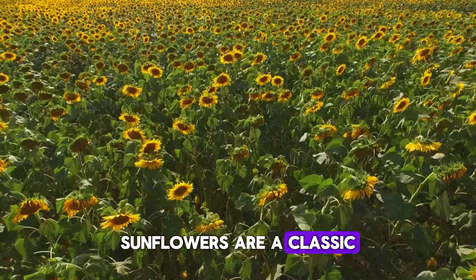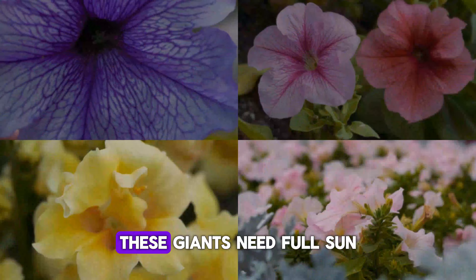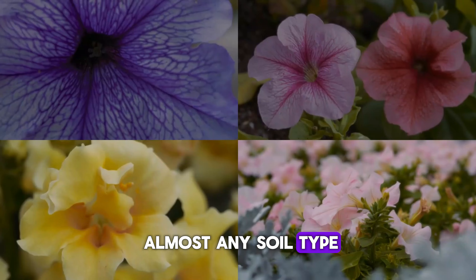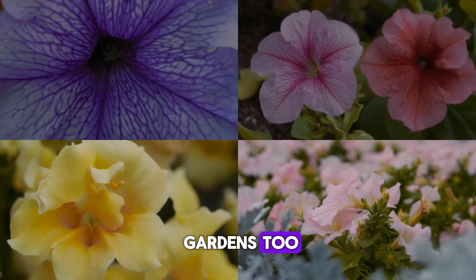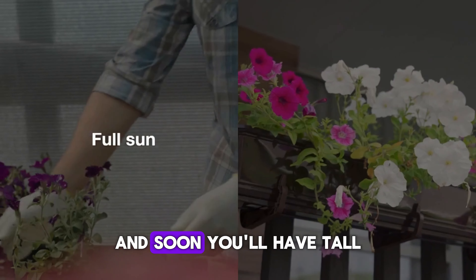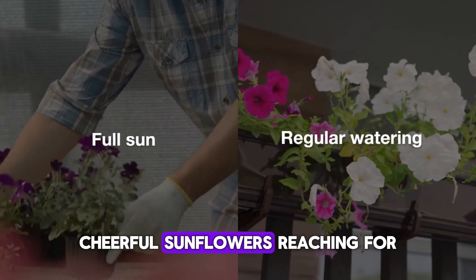Sunflowers are a classic summer favorite. These giants need full sun and can grow in almost any soil type. They're great for kids' gardens too. Plant the seeds about an inch deep and six inches apart, and soon you'll have tall, cheerful sunflowers reaching for the sky.